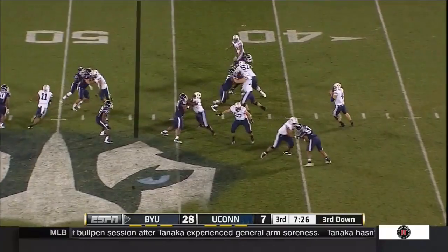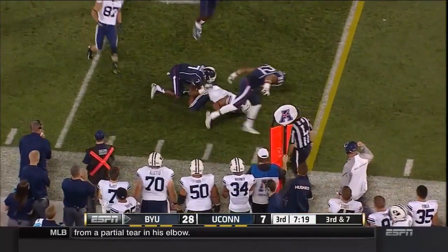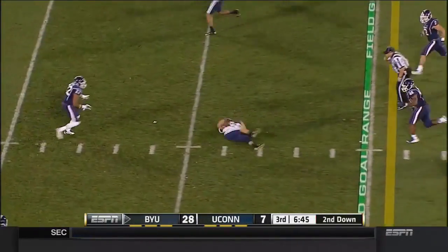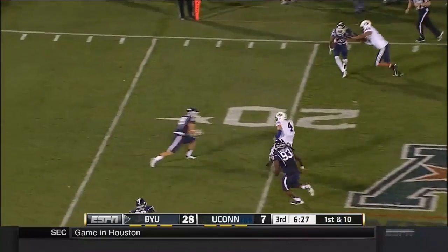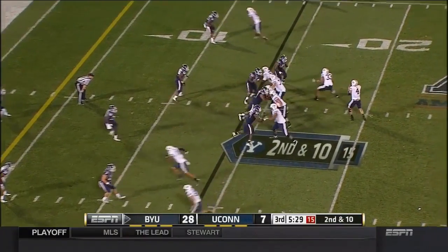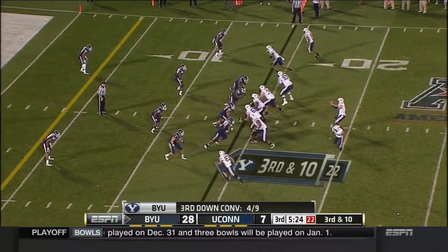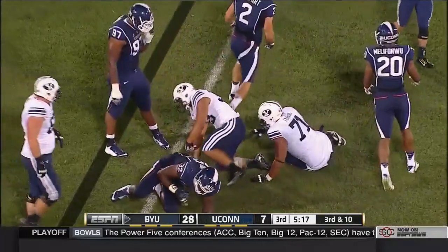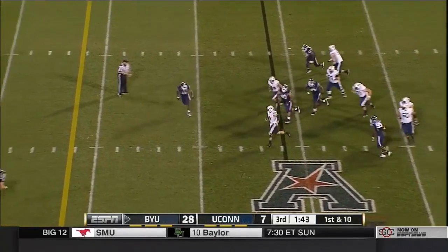Halfway through the third quarter. Third down. Taysom Hill dumps it off and it's complete for a first down — a broken tackle by Jordan Leslie, good effort by Leslie. A play fake, and that quick hitter right over the middle — Mitchell. Here comes BYU. Hill makes a move inside the 20. Again looking for the end zone. BYU 4-for-9 on third down. Third and 10 — they dump it off to LeSique, and he cannot break that tackle. Nowhere to go. This offense is so tough to stop.